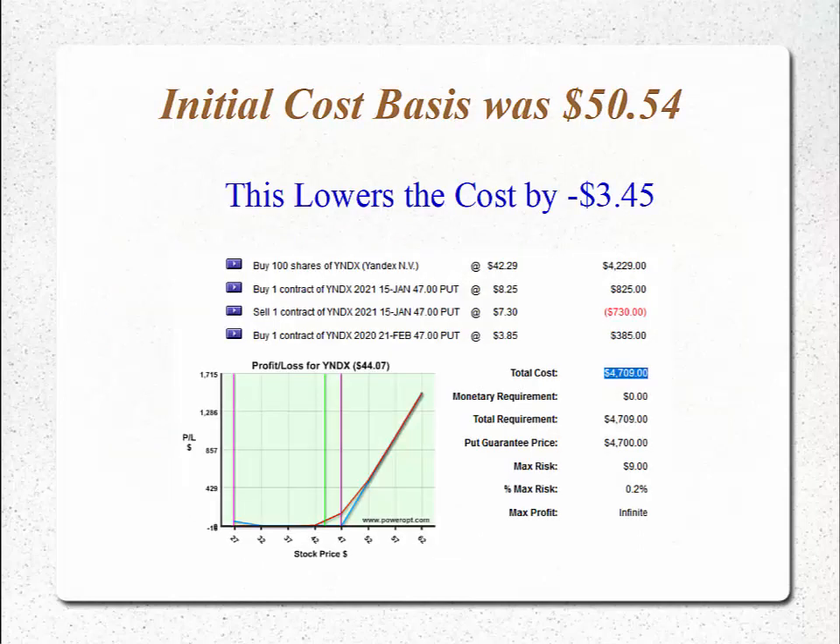That lowers the cost basis in my position. But I want to keep the proper structure in place, so I move that into a February 2020 — only about 45 days out in time — 47 strike put for $3.85. This is like generating $3.45 in premium. I'm lowering my cost basis by $3.45 and keeping the same guaranteed exit at $47 that we started with. Remember the initial cost basis: the stock at $42.29 plus that put at $8.25 was $50.54. We sell to close that put — yes, taking a loss of 95 cents — but we get $7.30 back, then buy the closer-in February 47 put for $3.85.